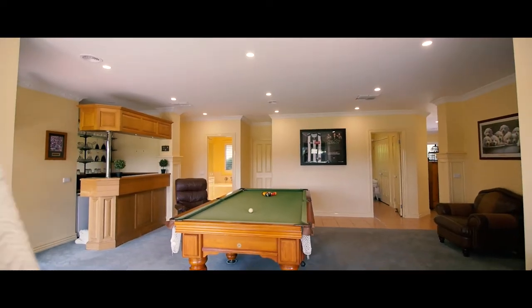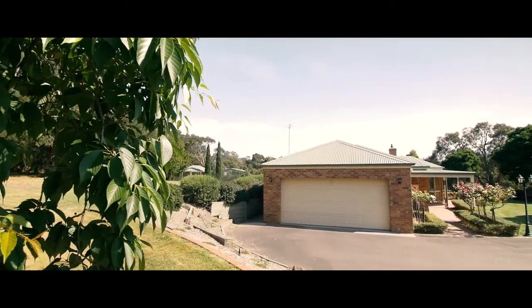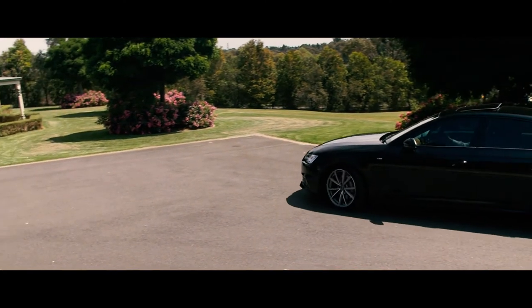Additional highlights include ducted heating, evaporative cooling, quality window shutters, electric front gates, 22,000 litre water tanks, ample storage surrounds, fully sealed driveway, and much more.